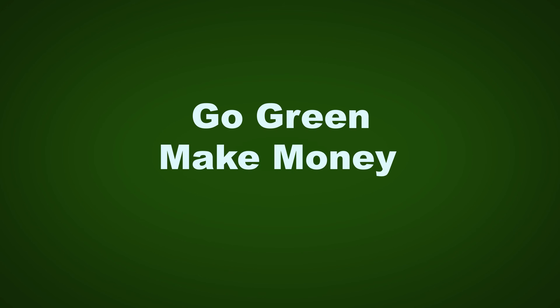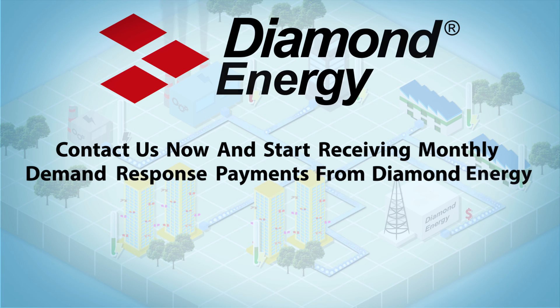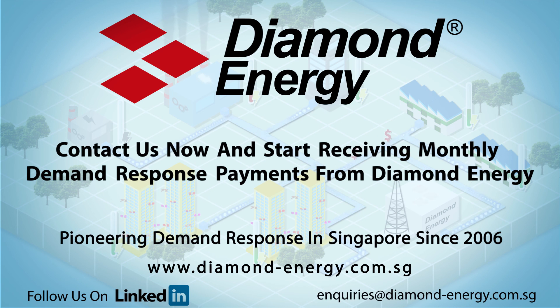So let's go green, make money and save money. Contact us now and sign up so that you too can enjoy the benefits of demand response with Singapore's leading demand response aggregator. Let's all work together to achieve a more sustainable Singapore that everyone can enjoy.